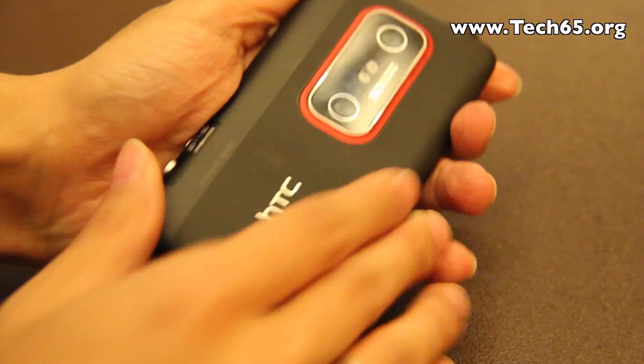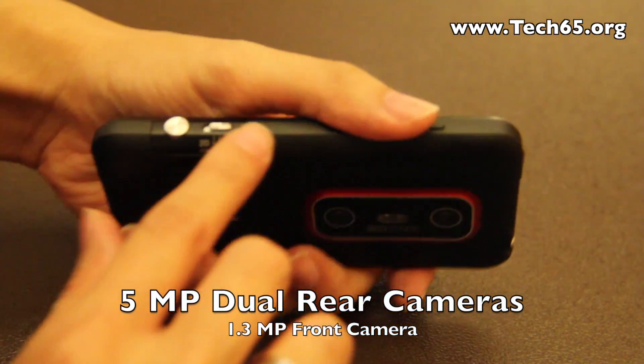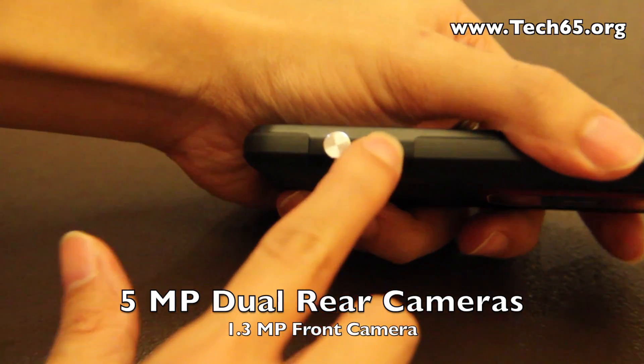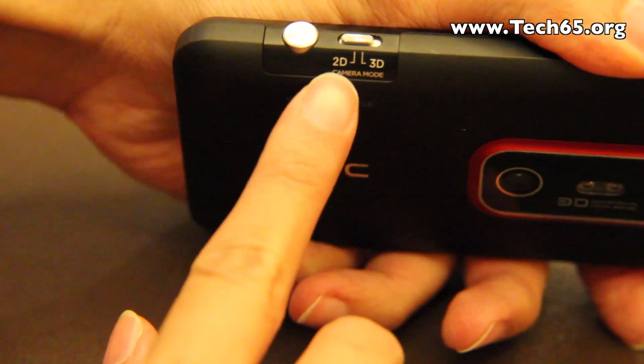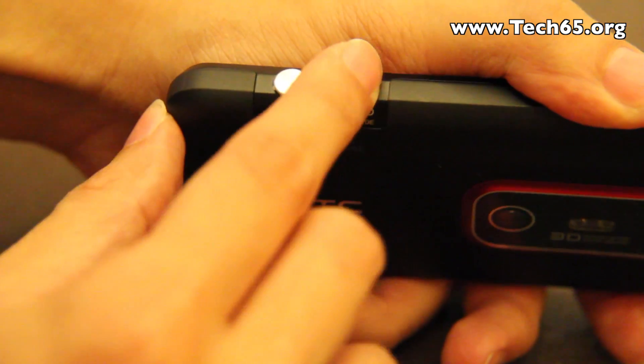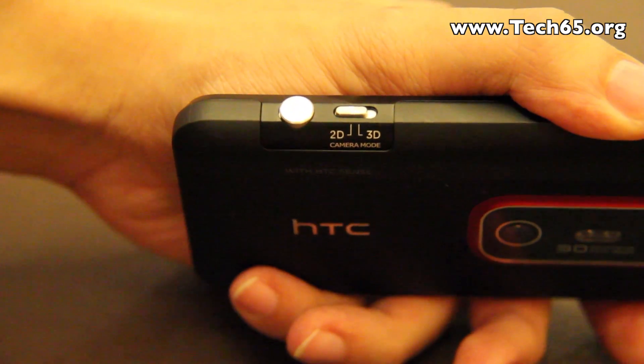Let's take a look at the device — there's a ribbed back here and we have the 3D cameras here. There is a flip button which allows you to quickly change between 2D and 3D, and of course there is a camera button here for you to press and take a photo.